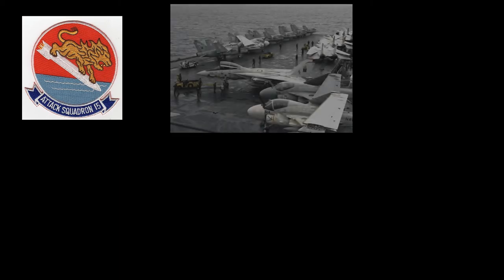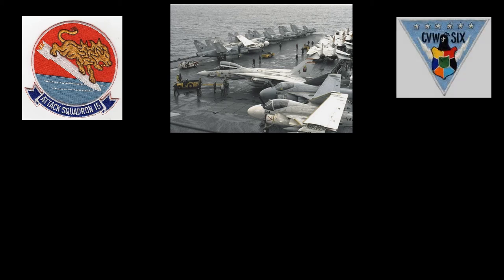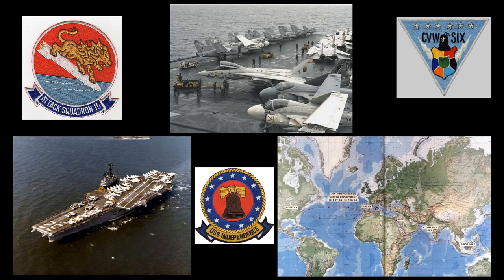In April of 1984, the aircraft was reassigned to Attack Squadron 105 at Cecil Field. In June of 1984, the squadron was preparing for deployment to Marine Corps Air Station Iwakuni, Japan. Instead of being deployed to Japan with VA-105, 159268 was transferred to Attack Squadron 15 and remained at Cecil Field. On October 15, 1984, VA-15 was deployed as part of Carrier Air Wing 6 aboard the USS Independence to the Mediterranean Sea and the Indian Ocean, and that deployment ended on February 19, 1985.